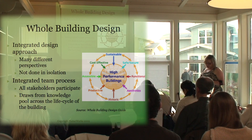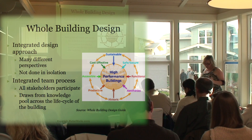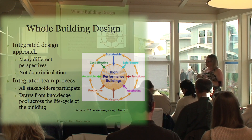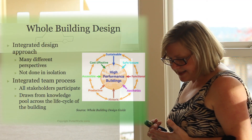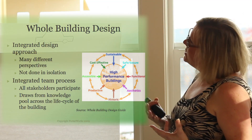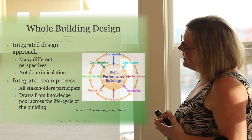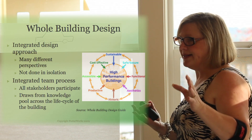There's an organization called the Whole Building Design Group, and they created something called a Whole Building Design Guide. In it, they talk about whole or integrated building as starting with integrated design — an approach that comes from many different perspectives and is not done in isolation. Nobody works alone here.